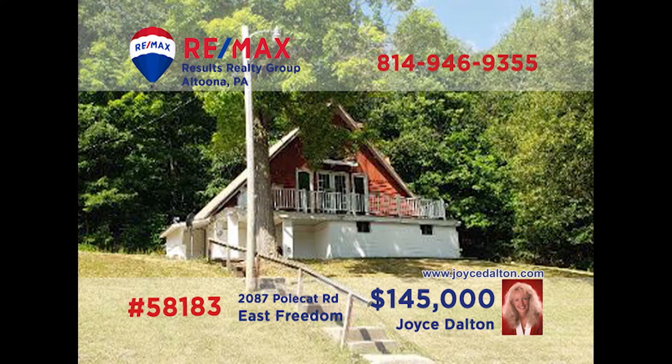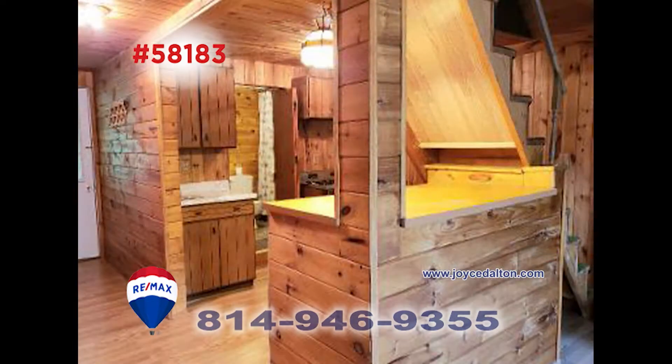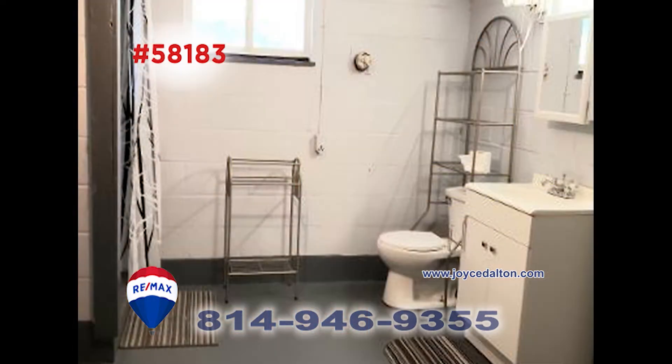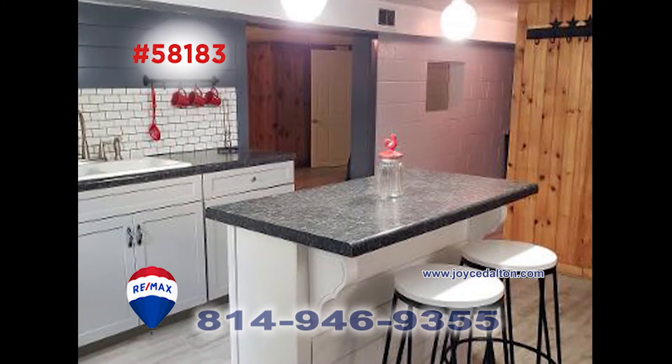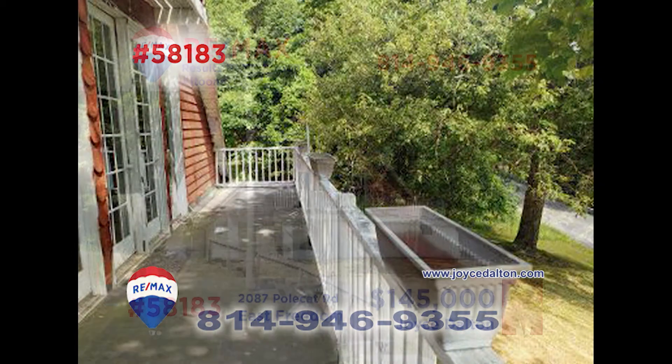RE-MAX Hall of Fame Realtor Joyce Dalton is the lady to call to tour this gorgeous home in East Freedom. This newly updated A-frame's living room has one of the home's two fireplaces. Take a look at some of the knotty pine walls featured in this five-bedroom home. The home's two baths are also loaded with pretty details. The kitchen has a center island that is great for preparing, serving, and enjoying meals. Visit JoyceDalton.com for more information.